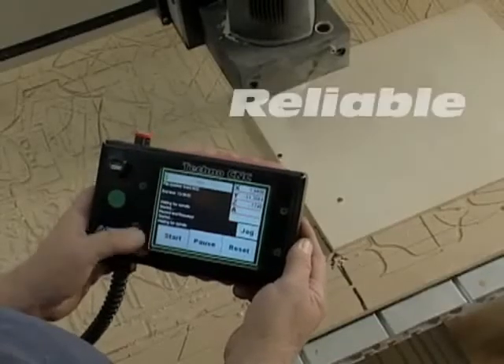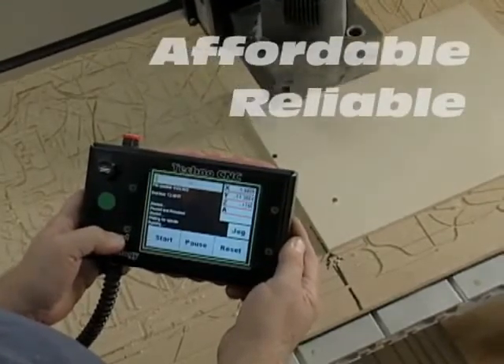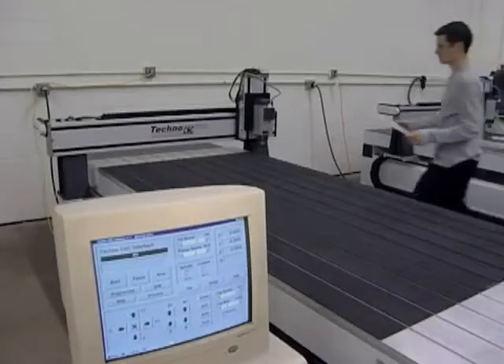Techno has the most reliable and affordable CNC routers on the market today. I looked for a long time before I settled on the Techno machines, and I looked at all the competition. A lot of them looked really appealing until it came down to the bottom line. When you went to sign the paper, all the extras started adding on and the costs started going up, and dollar for dollar, Techno nailed it. They had the best machine for the best price, and I went with them with the first one, I went with them with the second one, and I'll go with them for the third one.